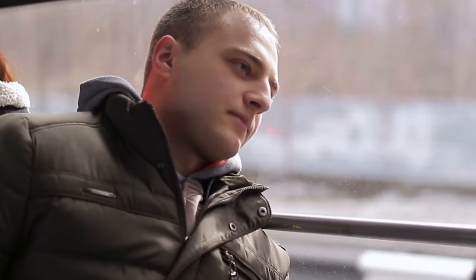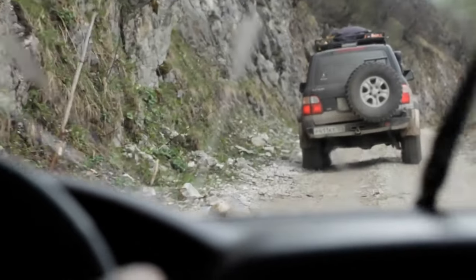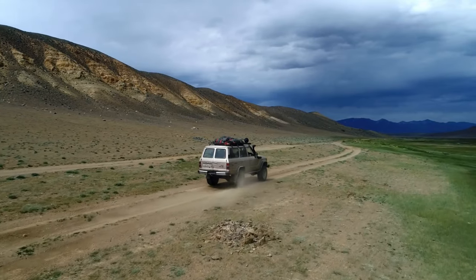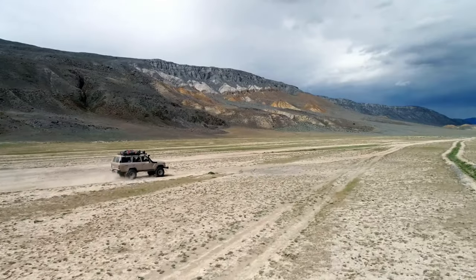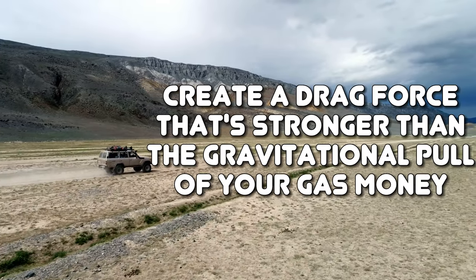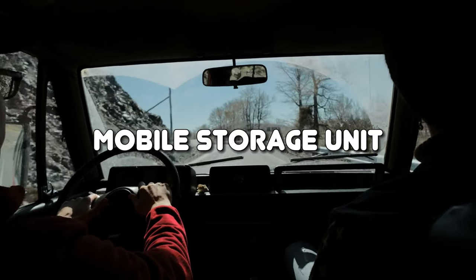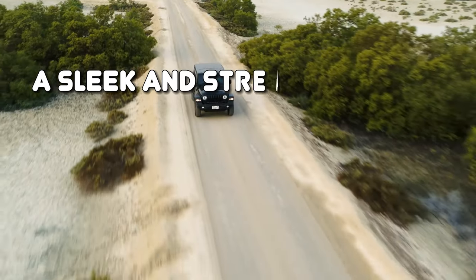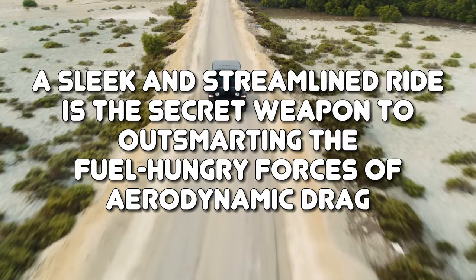Aerodynamic Drag. We've all seen those cars on the road that look like they're ready to take flight with their rooftop cargo carriers and windows wide open. But here's the catch — they might be sacrificing fuel efficiency for a little extra space or a breeze through their hair. These seemingly innocent choices can create a drag force that's stronger than the gravitational pull of your gas money. So before you transform your vehicle into a mobile storage unit or a wind tunnel, think twice. Sometimes a sleek and streamlined ride is the secret weapon to outsmarting the fuel-hungry forces of aerodynamic drag.